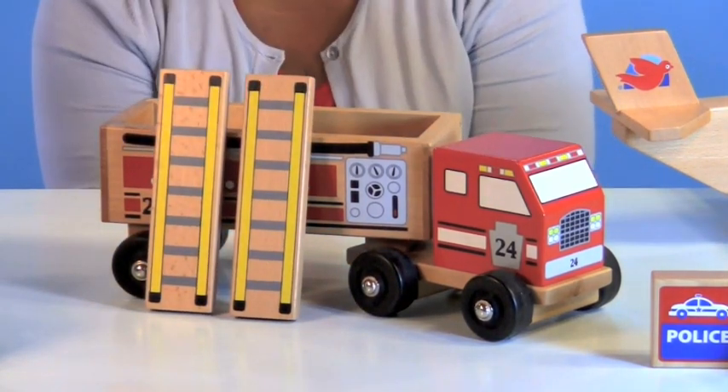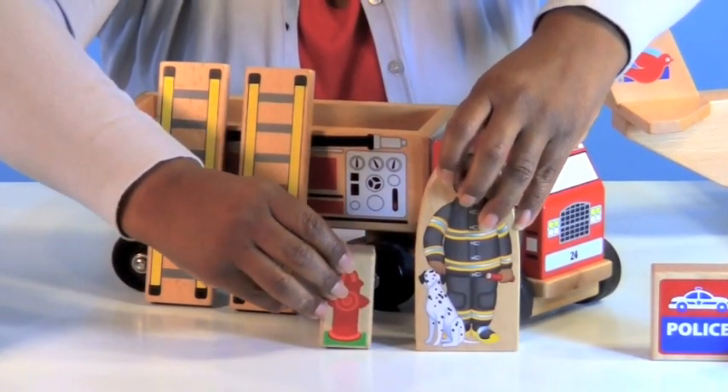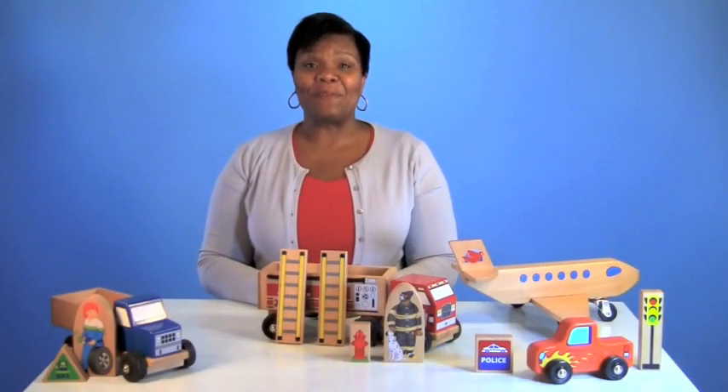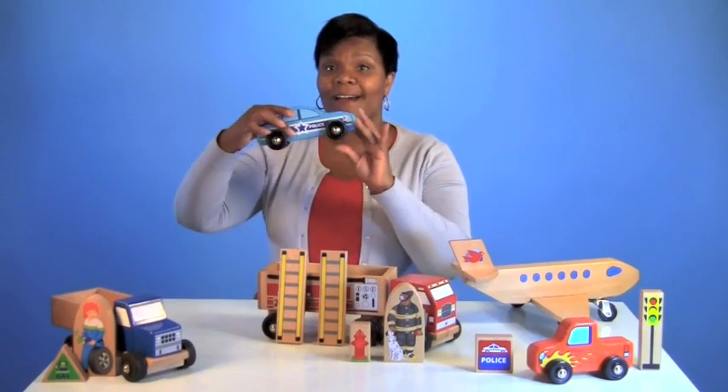You can even add a fireman and a fire hydrant from some of our other Block Play accessories. You can expand the play by adding smaller vehicles from our Rainbow Fleet, like this police car.